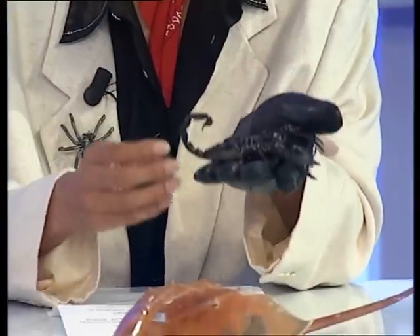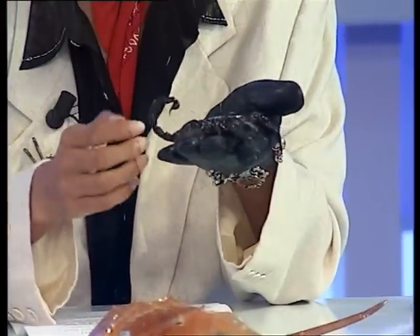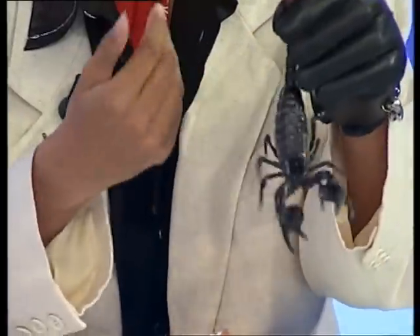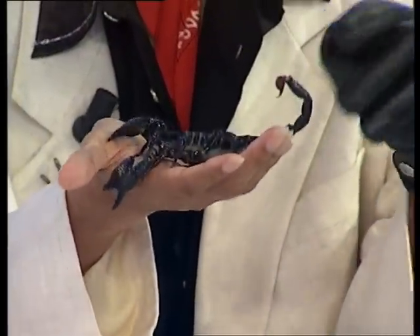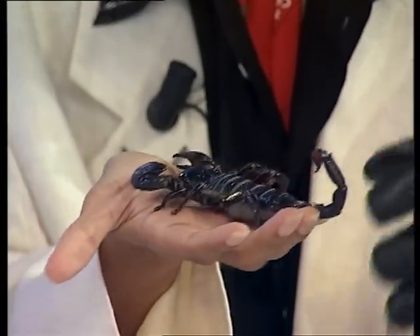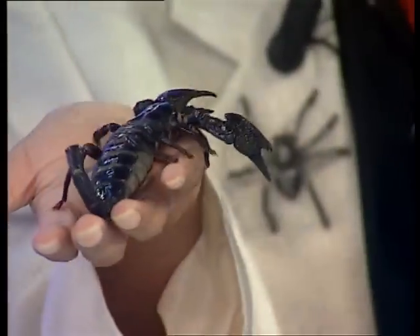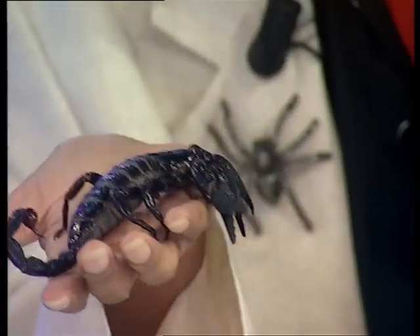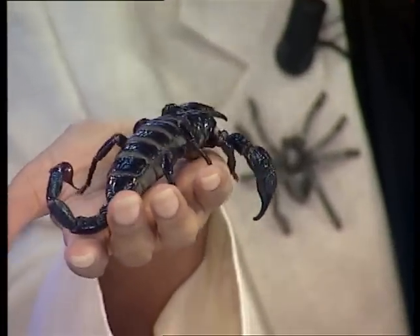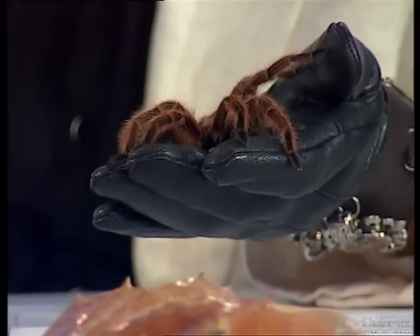Here we have a live specimen of an arachnid — a scorpion. This forest scorpion is venomous and inoculates its venom from its poisonous tail. Interestingly, scorpions that existed in prehistoric times were huge, and many were marine — in fact large enough to attack, kill, and eat humans.